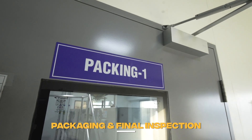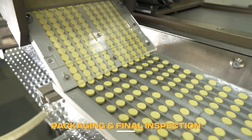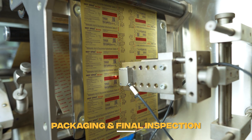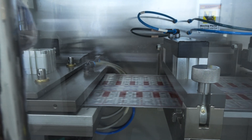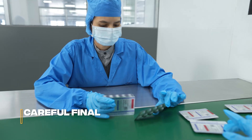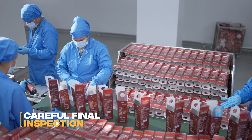Packaging is the ultimate quality safeguard. We ensure impeccable quality through automated primary packaging, rigorously validated and followed by our workforce's final inspection.